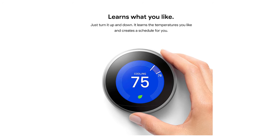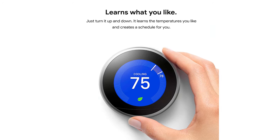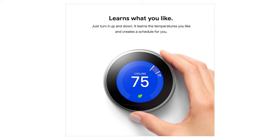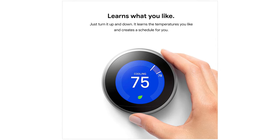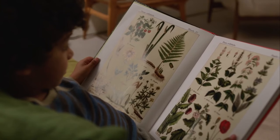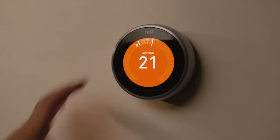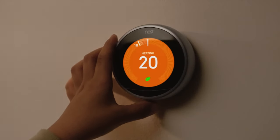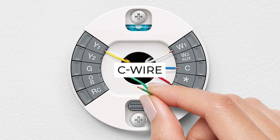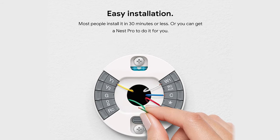This smart thermostat adapts to your busy schedule by automatically selecting the temperatures you like. After only a week, this device already knows your ideal temperature and will always select it for you. If there's a room that doesn't achieve your ideal temperature, you should use the Nest Temperature Sensor to help achieve your desired temperature. Power up these smart thermostats from a C-wire since they require a C-wire for power. The good news is that the installation only takes 30 minutes or less.